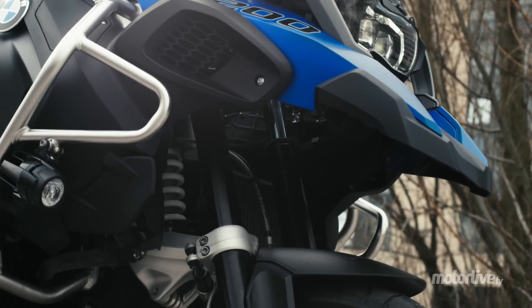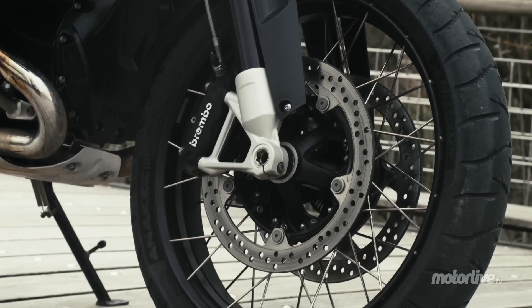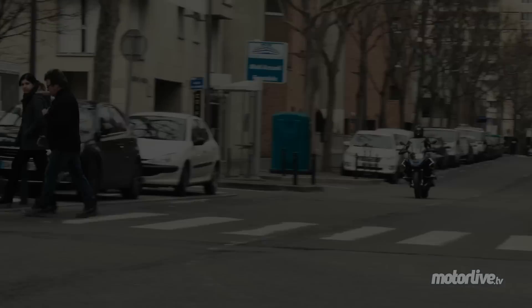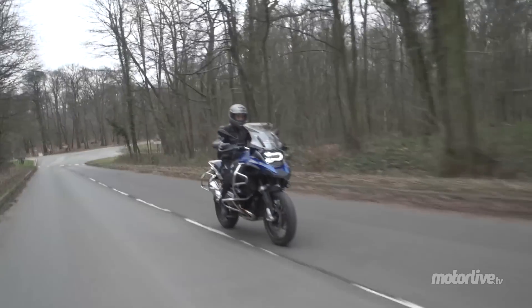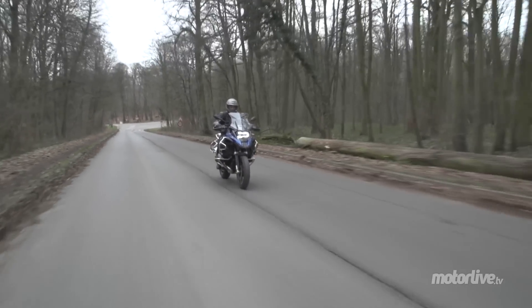Toujours aussi brillante, the Telelever front and Paralever rear suspension act as anti-dive, allowing the bike not to rise in corners and to brake flat. Vive et agile, the GS Adventure surprises with its constant enthusiasm — enough to truly enjoy it and discover a very lively character, ready to make this talented maxi-trail leap forward.